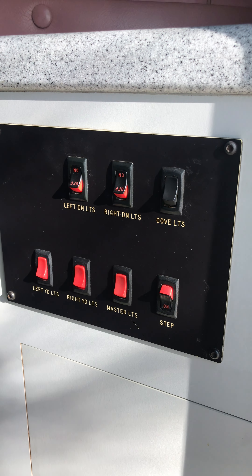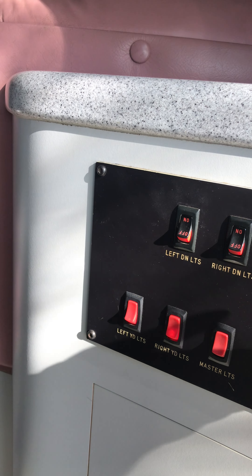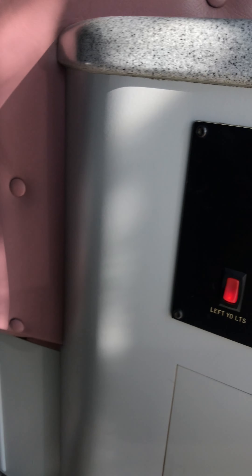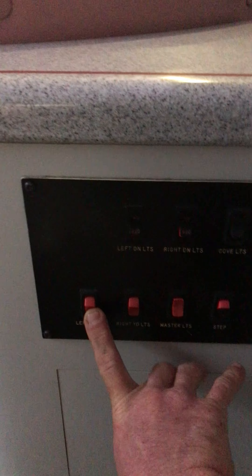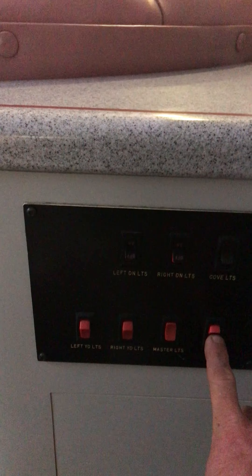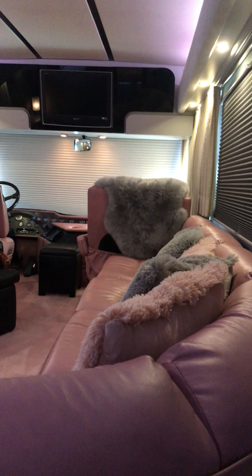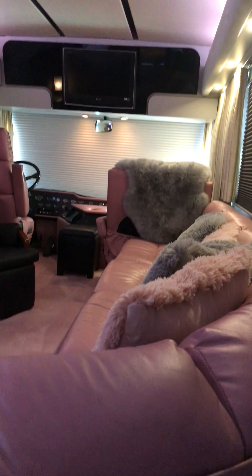Look at those nice slate floors. That's the control unit. Let's turn off those running lights outside - those are the yard lights. This is the master switch and the step switch. Cove lights are on the bottom, and they also run up here, and then the left side and the right side additionally.